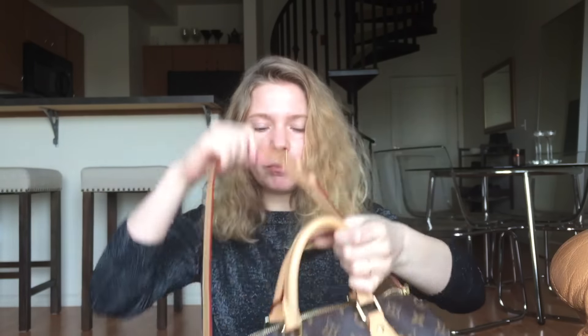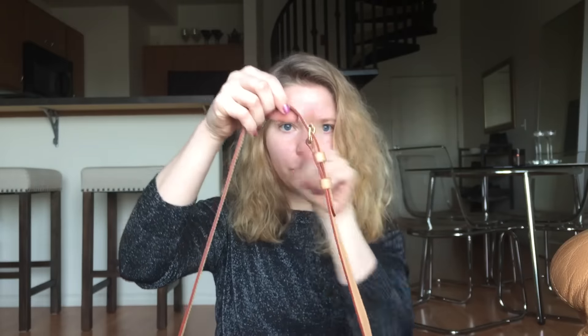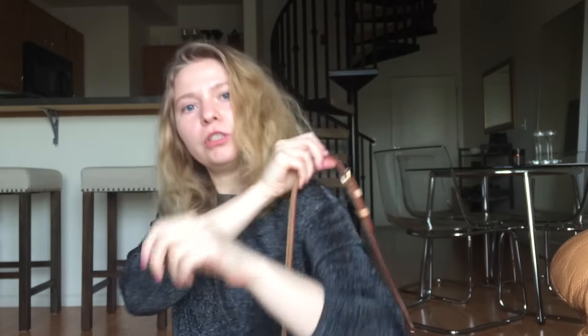This is the Louis Vuitton Speedy Bandoulière 25, and I've been wearing it on the two straps recently on my shoulder and I've really been enjoying it. It is really comfy to wear and I love it. I have no idea what's in here but I know there's a lot of garbage, so hopefully that'll be interesting — I find people's bags that have a lot of junk to be more interesting when I watch videos. Let's get into it.